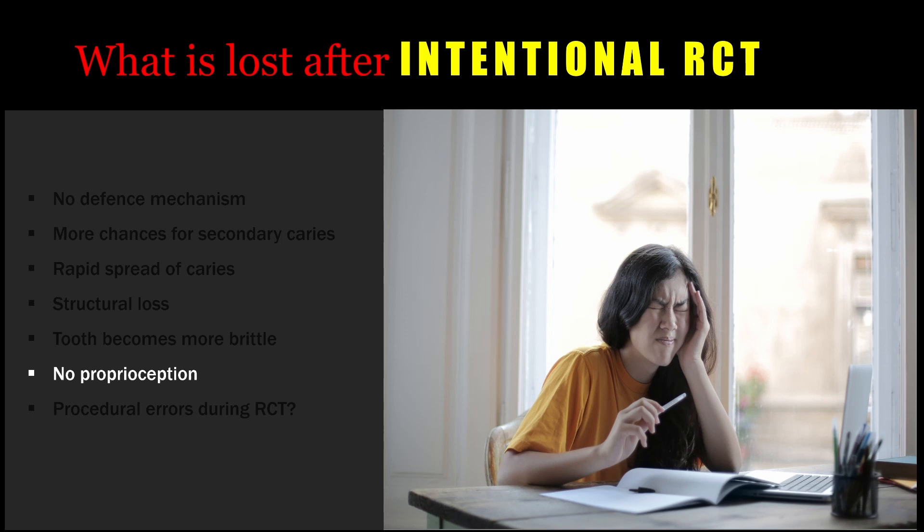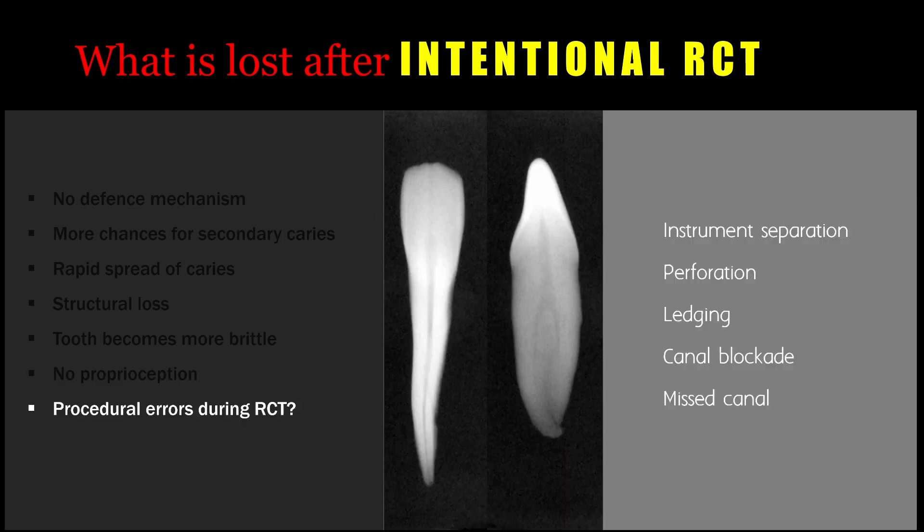When a vital tooth undergoes intentional root canal treatment, various canal anatomy can lead to missed canals; there can be instrument separation during the procedure, which can lead to procedural errors like perforation, ledge formation, or canal blockade. There are many instances where we may not be able to perform a successful root canal treatment. A vital tooth that is otherwise normal, indicated for intentional root canal treatment — if the root canal treatment cannot be performed to a high success rate, we are compromising the success of the tooth and the restorative procedures.